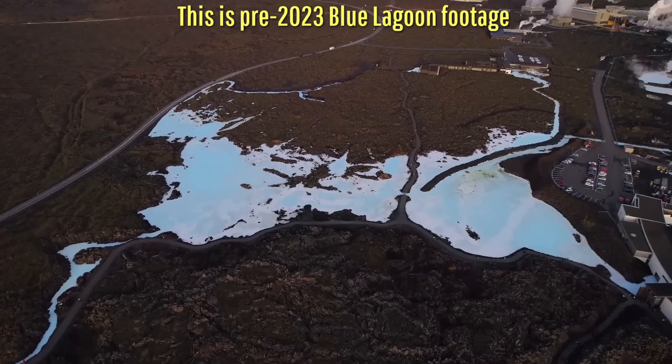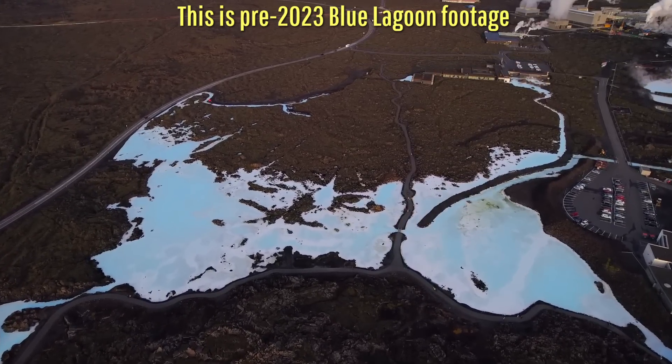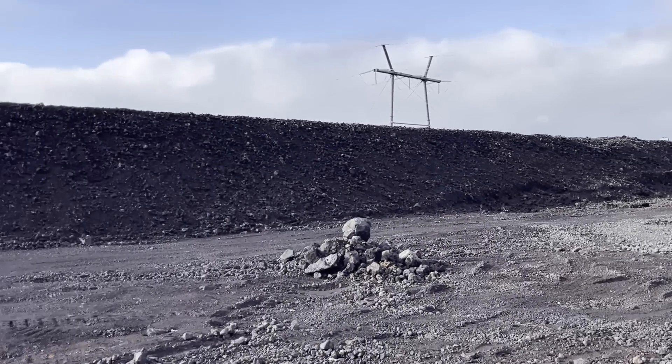Thankfully, the Blue Lagoon proper is still undamaged as the dirt and rock berms continue to successfully hold, with hardworking construction crews actively filling in any gaps which existed beforehand.